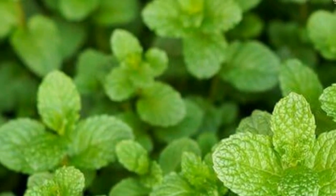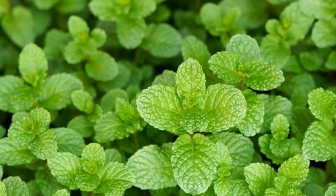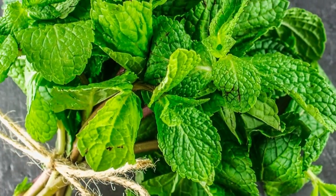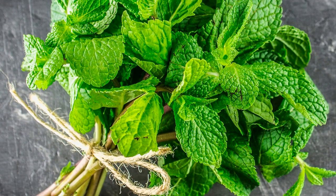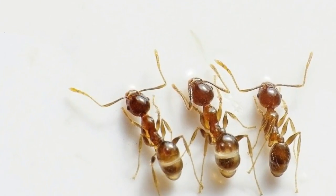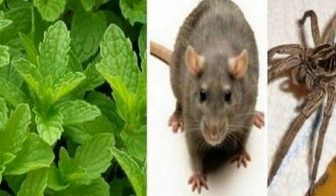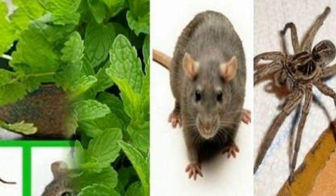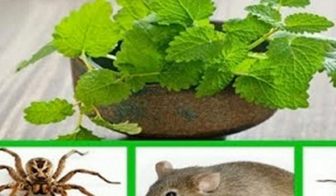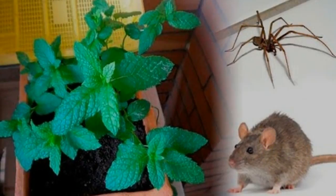Peppermint oil is derived from the peppermint plant, a cross between water mint and spearmint, that thrives in Europe and North America. This solution is natural, inexpensive and free from the poisons and toxins the store-bought insect repellents are filled with. You can do it for just a fraction of the price and in the comfort of your home. This homemade insect repellent smells amazing, unlike the store-bought products.